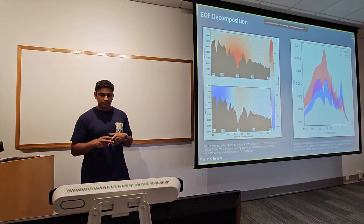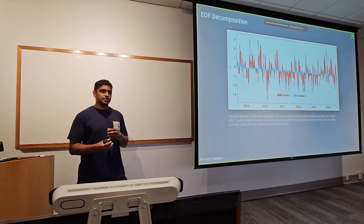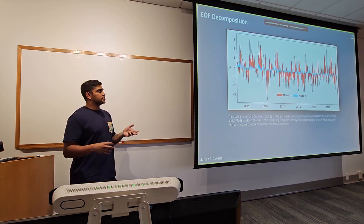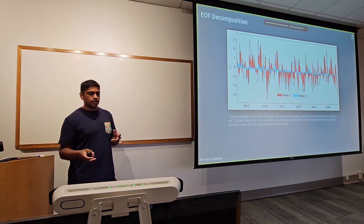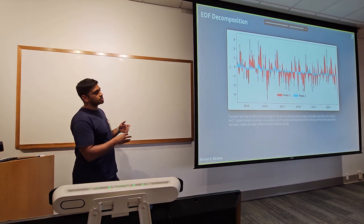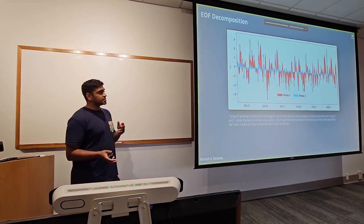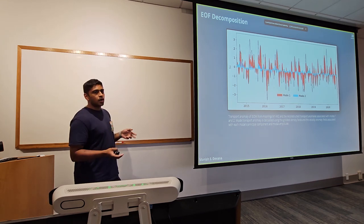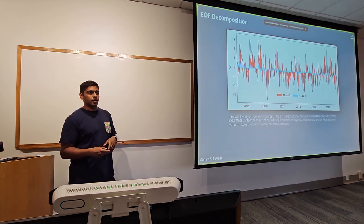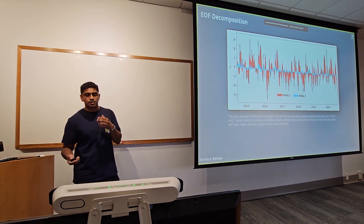Looking at the time spectra — variance-preserving spectra of the principal components — the first principal component lines up strongly with what's happening at D2, where the mode amplitude is strongest. Taking those mode amplitudes and multiplying by the principal component gives a velocity anomaly, and I can calculate the transport anomaly for each mode. Even though the two modes explain a similar amount of velocity variance, mode 1 dominates nearly all of the transport variability — about 75% is linked to mode 1. Whatever is happening in this rift valley is playing a really significant role in controlling the transport variability across the whole OSNAP section.